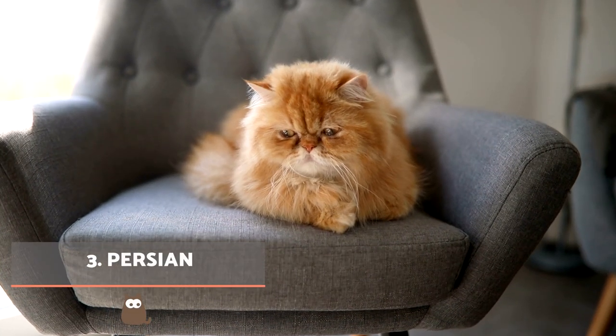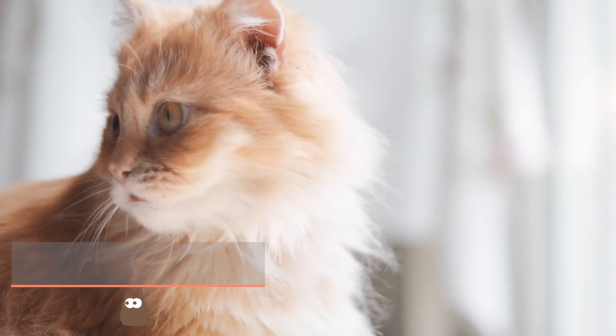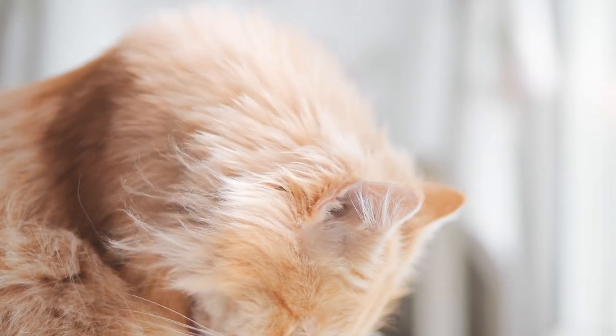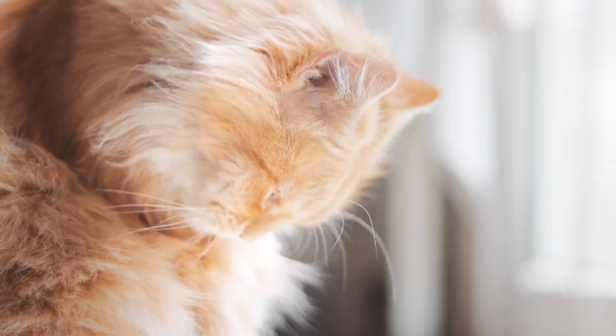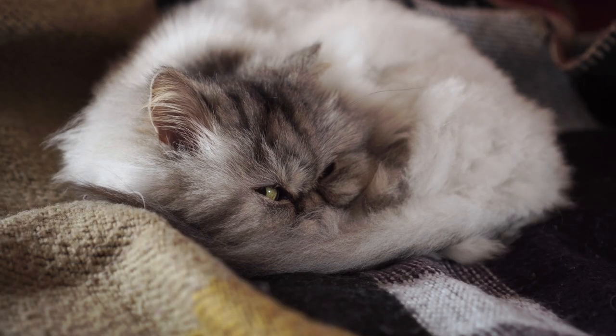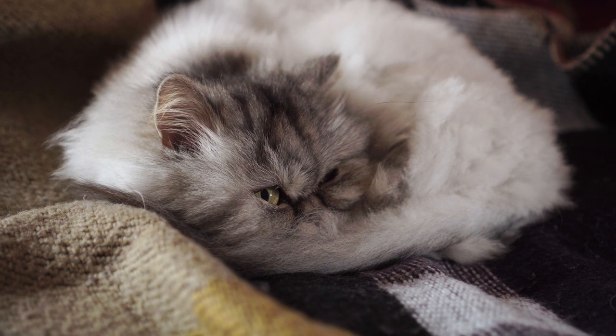Persian. Forerunner of the Himalayan breed, the Persian is one of the most popular cats in the world. Although none will have a very pronounced snout, the flatness of their face depends on whether they are a peaky type or traditional Persian breed. All Persians have long hair which can be of almost any colour or pattern. If you want to know more details about this breed, don't miss the video we share on the card above.